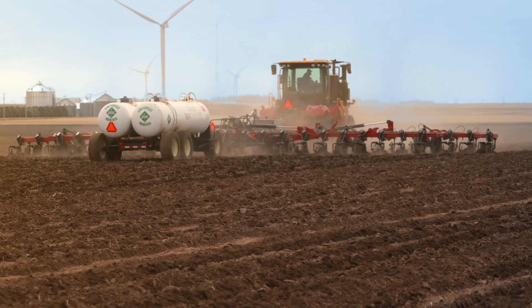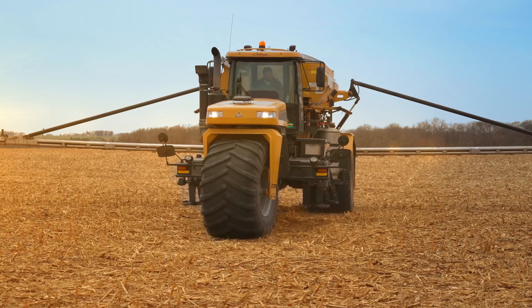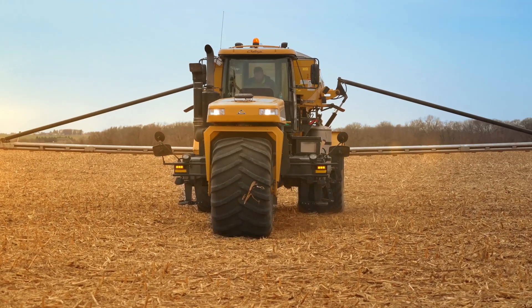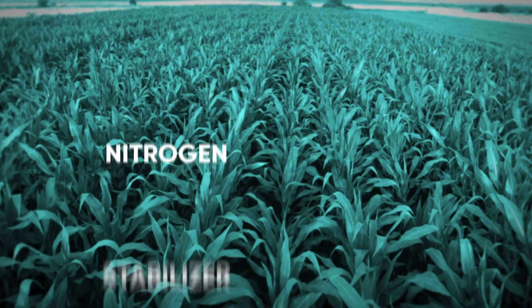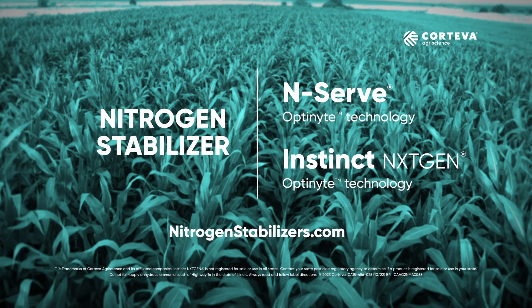NSERV works with anhydrous ammonia and Instinct NextGen can be applied with urea, UAN and liquid manure. Use these solutions to protect your fall, spring or side dress applications. See how NSERV and Instinct NextGen Nitrogen Stabilizers can affect your bottom line.